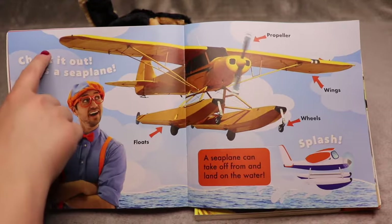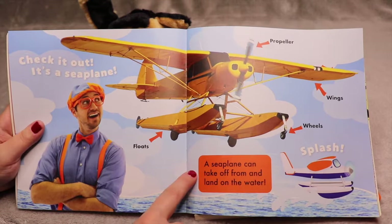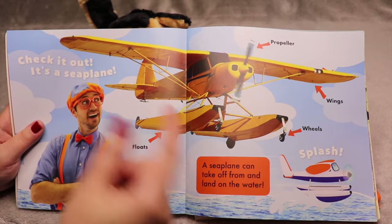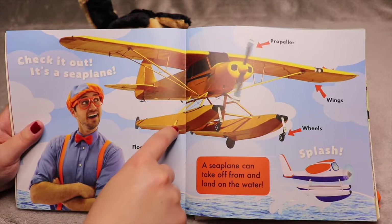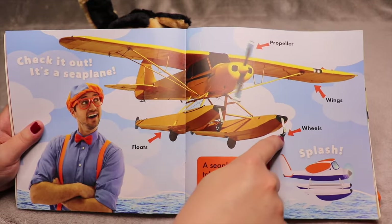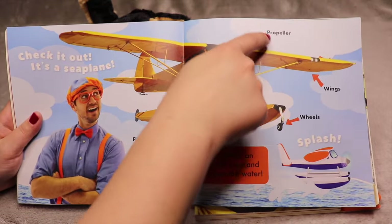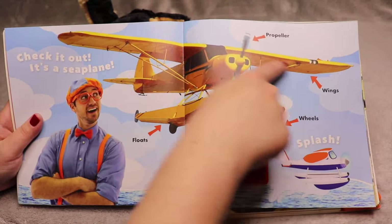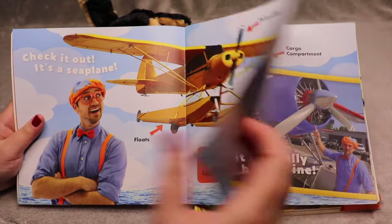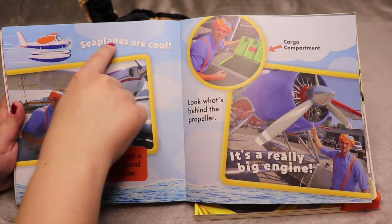Ooh, what's this? Check it out — it's a seaplane! A seaplane can take off and land from the water, and that's what makes this different from a regular airplane. The seaplane has these things called floats on them — floats and wheels. So it can wheel on the ground, but with these floats it can land in the water. There's a propeller and there are wings. These are really cool, and Blippi thinks so too. Seaplanes are cool.